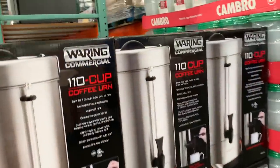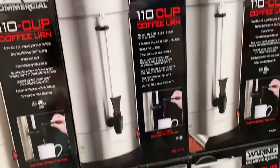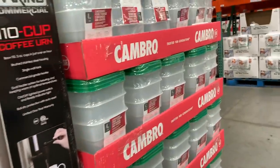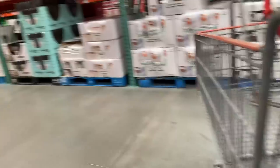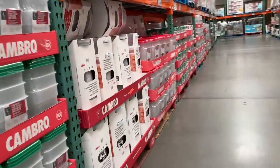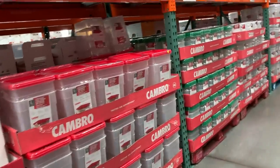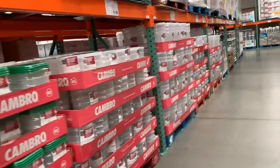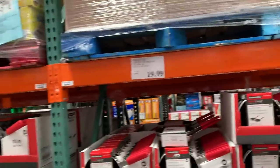Hey, we need this coffee maker, honey. That's a big old 110-cup coffee maker. Can we go through 110 cups of coffee? Probably, on a hard morning. They've also got all these storage containers.